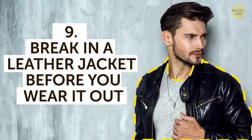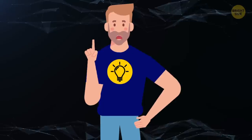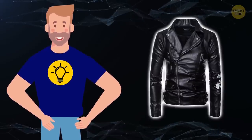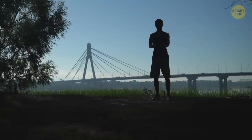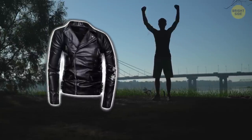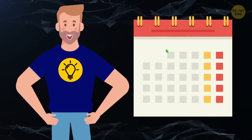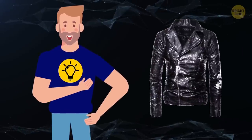9. Break in a leather jacket before you wear it out. Thinking about channeling your inner Danny Zuko by rocking a leather jacket? Totally dig it! But before you show it off in public, you may want to wear it in a little first. A new leather jacket can look a little too shiny and stiff, which definitely takes away from its cool factor. To wear your jacket in fast, spray it with a little water, or better yet, wear it outside during a light drizzle. Keep the jacket on as you move your arms around in circles, really stretching out the seams at the shoulders. Pretend to hug yourself and stretch your arms back behind you. Do these moves for a couple of minutes before the water on the jacket dries. Do it again a few times throughout the week, and you'll have a fresh, perfectly worn-in leather jacket to hit the town in.